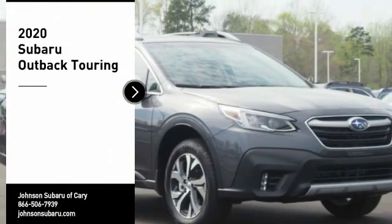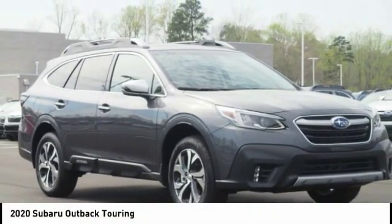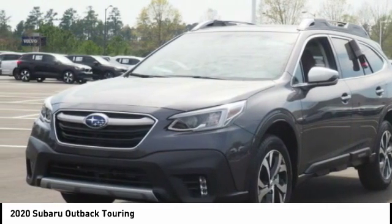Come test drive the 2020 Outback. Take the go anywhere capability of all-wheel drive and plenty of room for cargo and companions and you've got the Subaru Outback. Let the adventure begin.